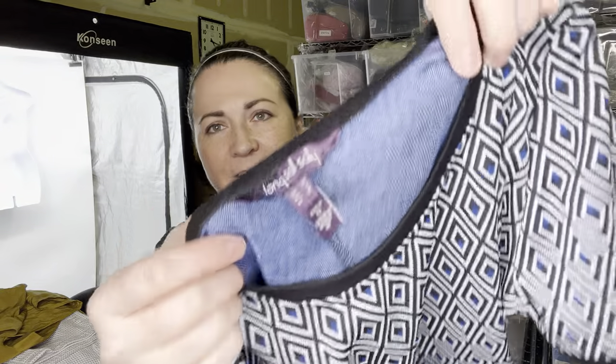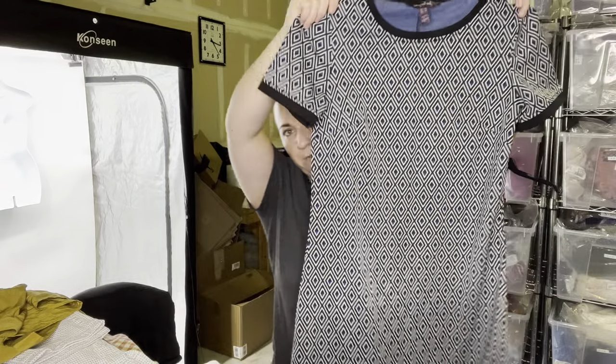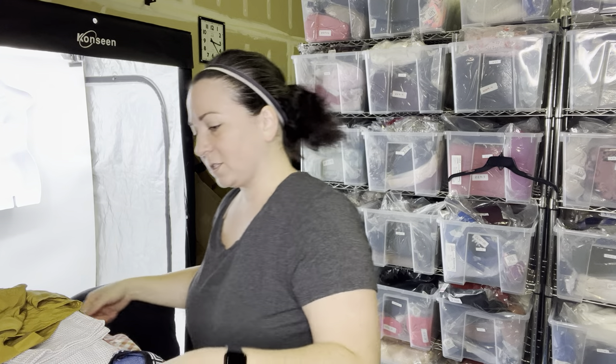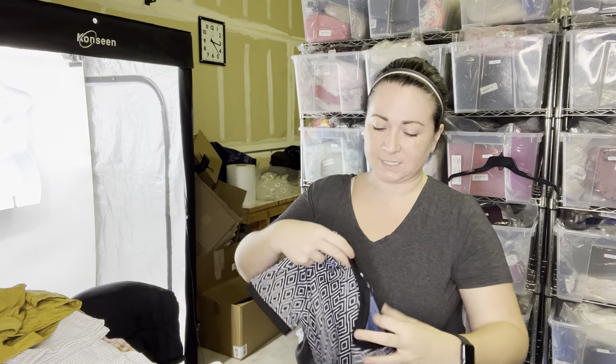This is another one — I've never thrifted this brand before, but it does retail for a bit. It's called Long Tall Sally. Look how beautiful this dress is. I believe it's called Long Tall Sally because it is for people who are taller, maybe even people with longer torsos. I've ended up on their website before because I have a longer torso. So we will sell this here at the warehouse — I do think it's going to resell for quite a bit.